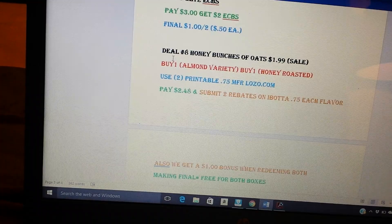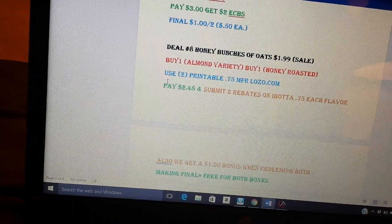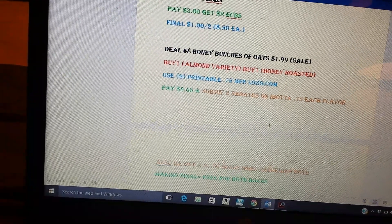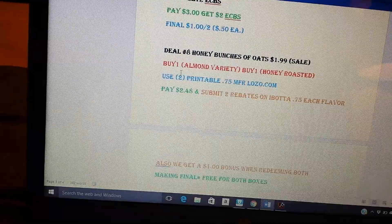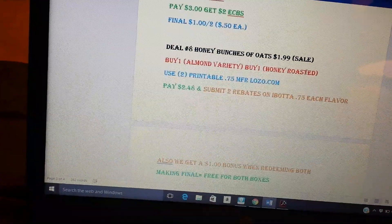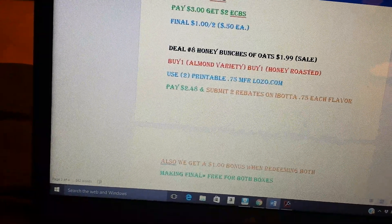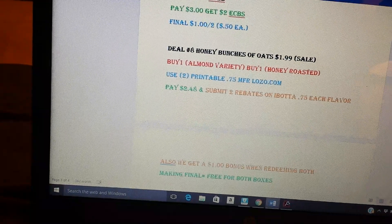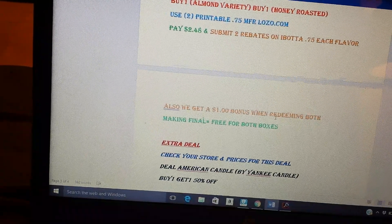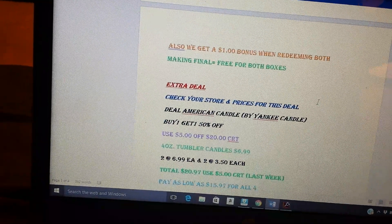I'm going to thank a Savvy Coupon Shopper for the Honey Bunches of Oats deal. They're on sale for $1.99. The idea is to buy one of the almond variety and one of the honey roasted, because there are ibotta rebates. With the ibotta rebates you'll get them for free. Buy one of each, use two of the 75-cent printable coupons from Lozo.com. With those two coupons, you'll pay $2.48, then submit to ibotta for two separate 75-cent rebates — one for each flavor. When redeeming both rebates, you get an extra dollar bonus making the final price free for both boxes.